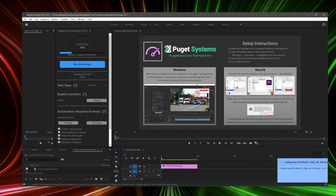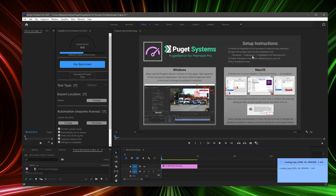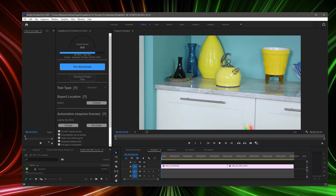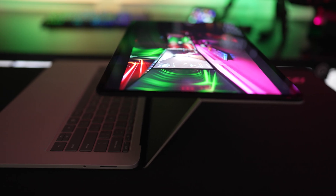The Puget Bench test covers the whole story — live playback, rendering time, multi-cam performance, CPU-based effects, GPU-based effects, everything. The clear winner is the M1 Max and it's not even close. Not to mention the fans never even seemed to kick on for the M1 Max during these tests, which is completely insane.